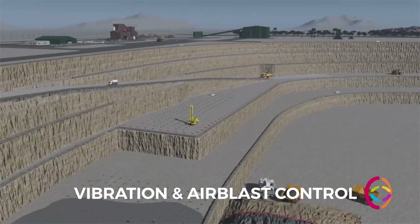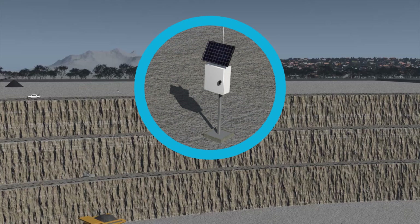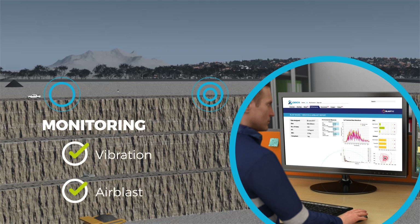For mines with vibration and air blast constraints, Blast IQ associates measures with each blast and performs analytics to create better blasts with minimal impact to the environment or critical structures.